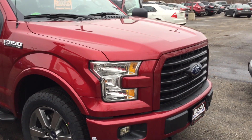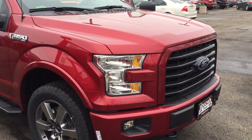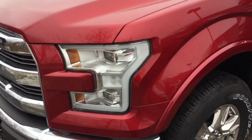Hi Ellen, it's Jennifer from Gordy Boucher Ford of Kenosha. I just wanted to get you a quick video of the 2017 F-150 XLT that you were looking at and also the 2016 Lariat. So this is the 2016 Lariat.